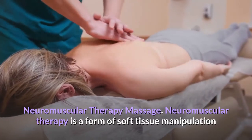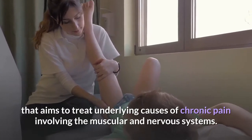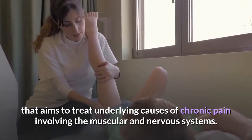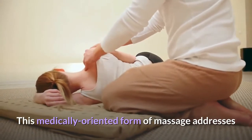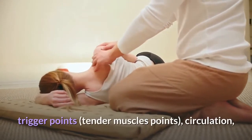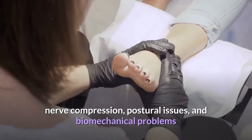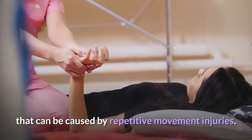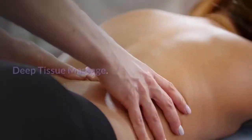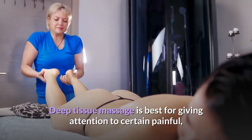Neuromuscular therapy massage: neuromuscular therapy is a form of soft tissue manipulation that aims to treat underlying causes of chronic pain involving the muscular and nervous systems. This medically oriented form of massage addresses trigger points, tender muscle points, circulation, nerve compression, postural issues and biomechanical problems that can be caused by repetitive movement injuries.